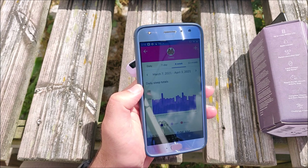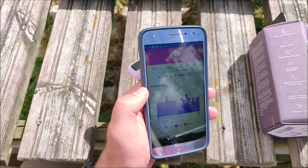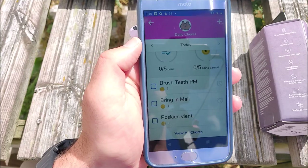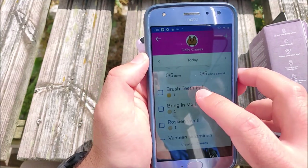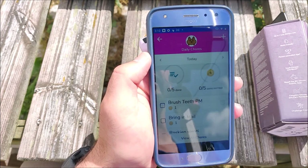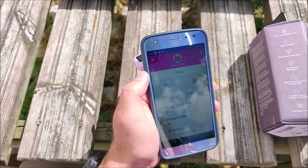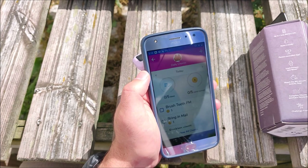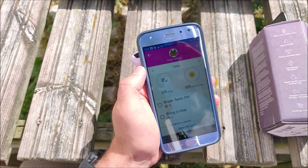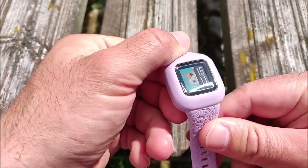In the app you can track the kids' activity and sleep — for example, here we have the sleep activity for a four-week period, and we can see if activity goals have been reached. The app also lets parents assign tasks and chores and set rewards. You can create chores like brushing teeth or bringing in the mail, and kids earn virtual coins that can be exchanged for a reward like a new toy or ice cream.